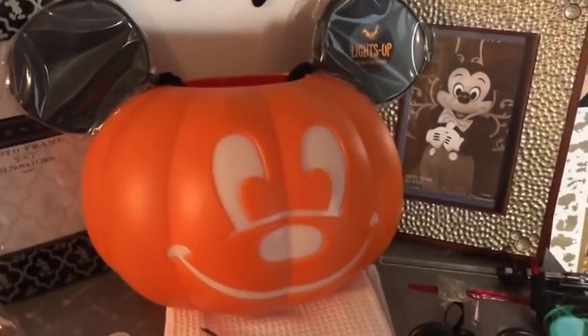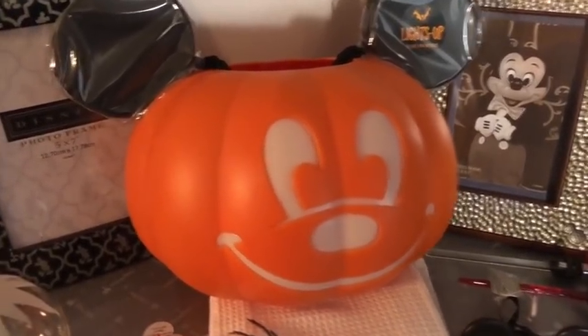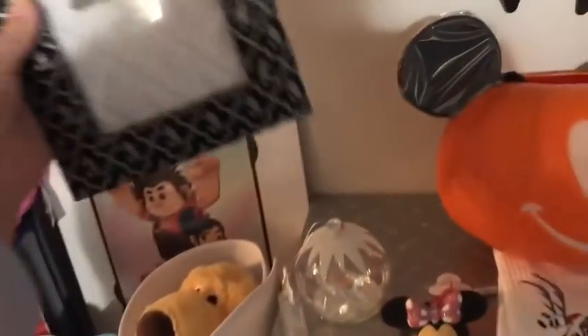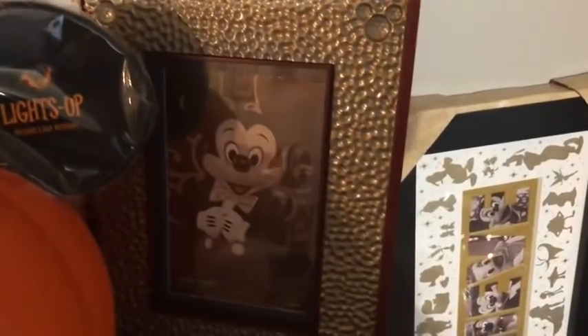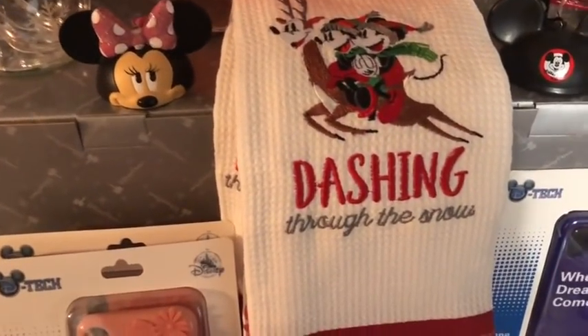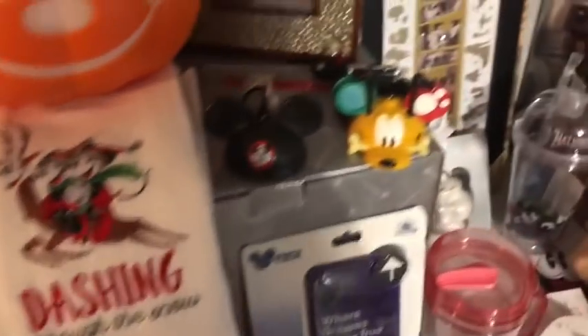I was able to get a couple of the light-up Jack-o-lantern buckets — not as many as I needed, so no extras on those. Some gorgeous black-and-silver picture frames for $9.99 — I grabbed a few, and those are extras. I also have the 'Dashing Through the Snow' towel set for $9.99.